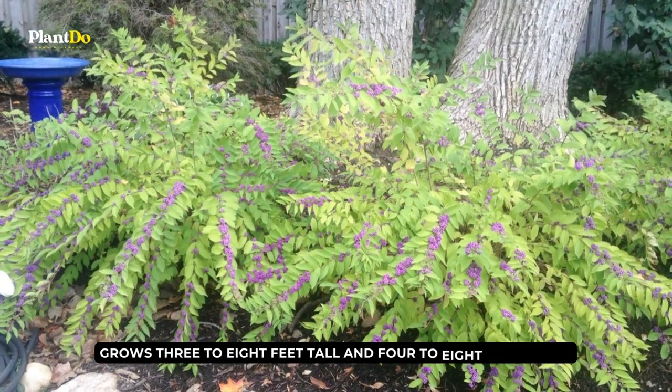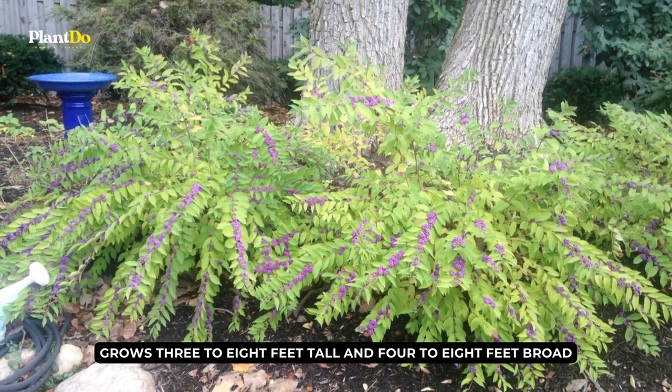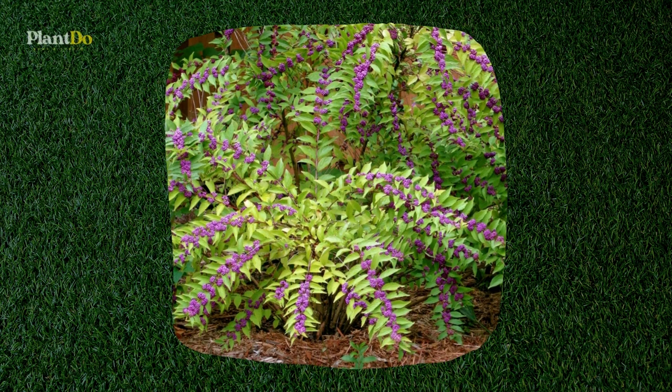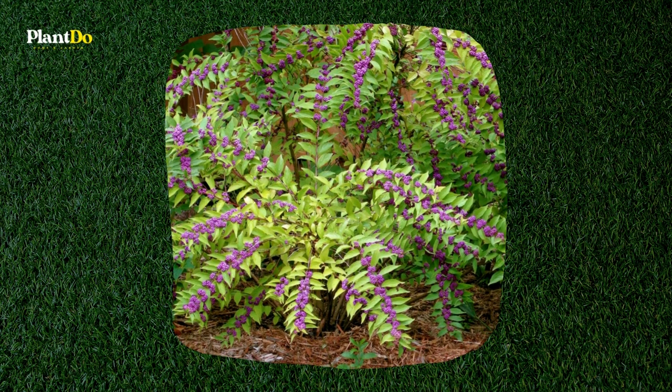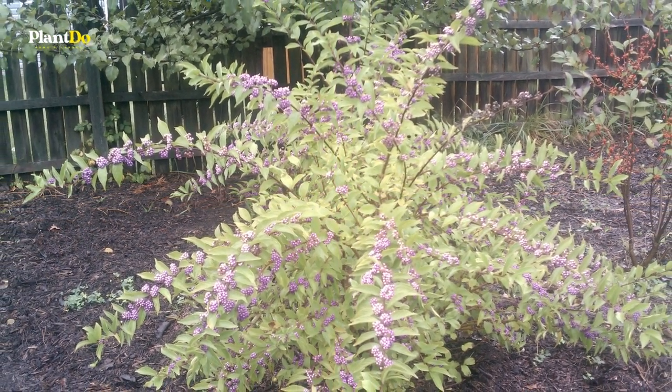Thanks to the birds, this plant has spread throughout many different terrains. This tiny and widespread shrub grows three to eight feet tall and four to eight feet broad. This size is great for a specimen plant, and its branches form sweeping arches that bend to the ground. This plant should be pruned to keep it compact, but only before it blooms.